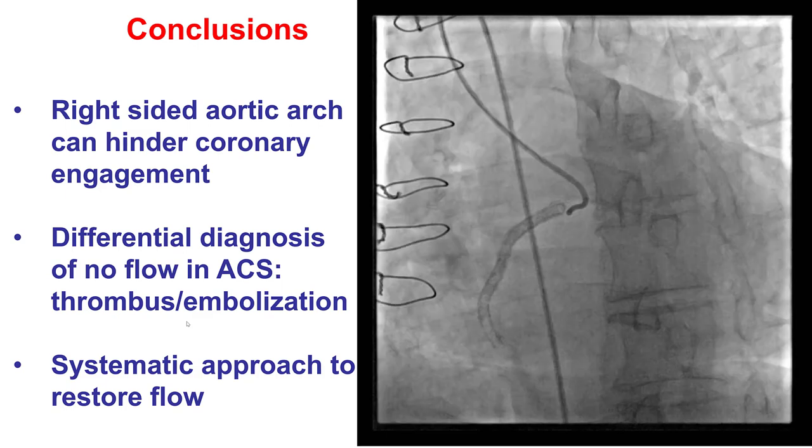Several lessons from this case: first, a right-sided aortic arch can make engagement of the coronary arteries more challenging. In patients with balloon-undilatable lesions, several options exist to try to expand them — including atherectomy (both orbital and rotational), laser with contrast, and intravascular lithotripsy — but unfortunately those were not fully successful here. Having an underexpanded stent is a risk factor for both restenosis and stent thrombosis, as happened in this patient.